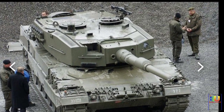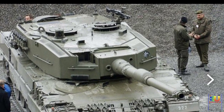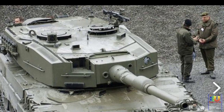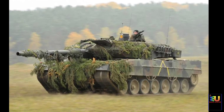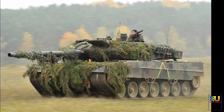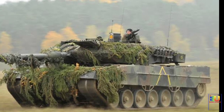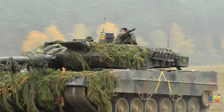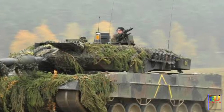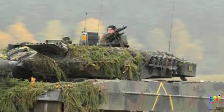The Leopard 2A7A1 is equipped with a 120mm L-55 smoothbore gun. It is loaded manually and is compatible with all standard NATO 120mm tank ammunition. The tank is also equipped with advanced sights with thermal imagers of the new generation and a sophisticated fire control system capable of automatic target detection and tracking.